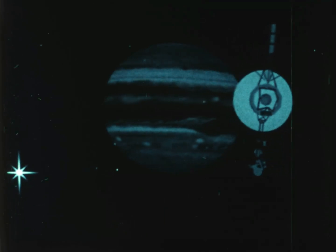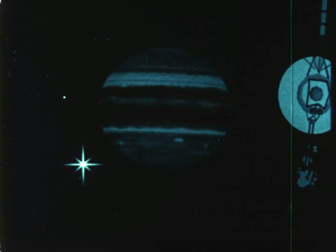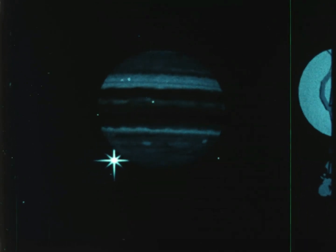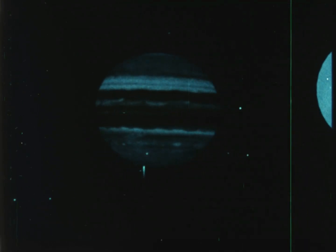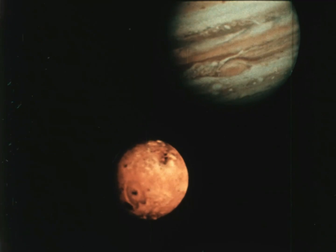Jupiter is much farther from the sun than the Earth, and gets much less light and heat than we do. Scientists thought that because of the deep cold so far from the sun, all of Jupiter's moons would be frozen solid. But they got a big surprise when they saw the moon Io.